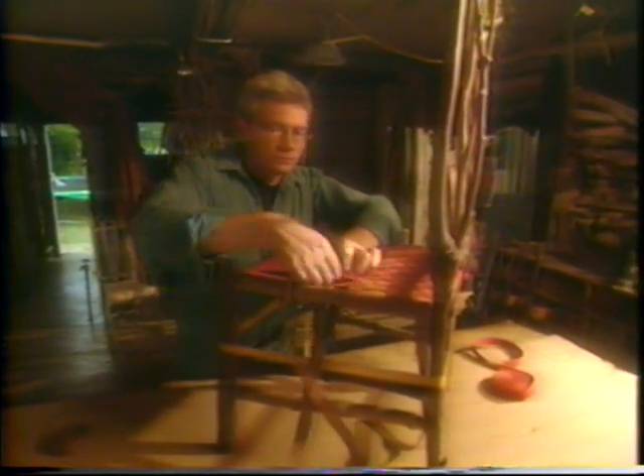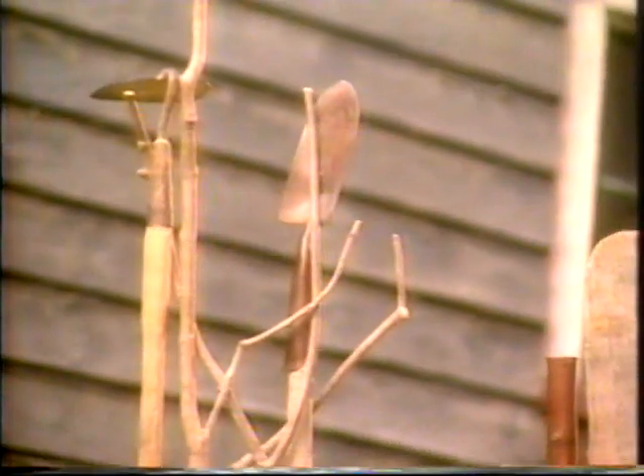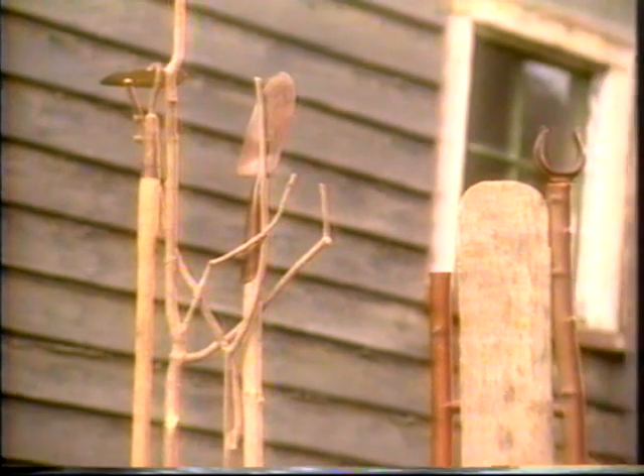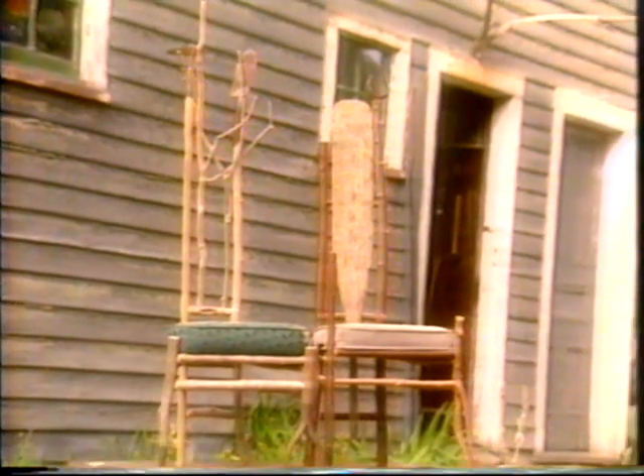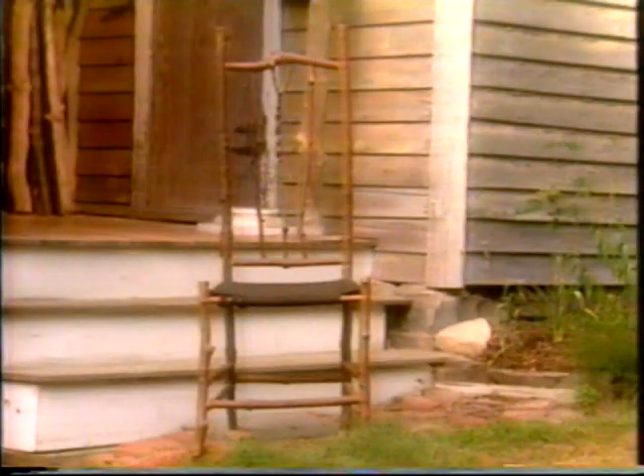Each chair that Dan creates is distinct, preserving the original shape and texture of the tree. And despite its non-conventional lines, the familiar characteristics of a traditional chair are retained. It's something about the scale of them — they comfort you, they cradle you, they're like laps you sit in. I build other things, but I love chairs.